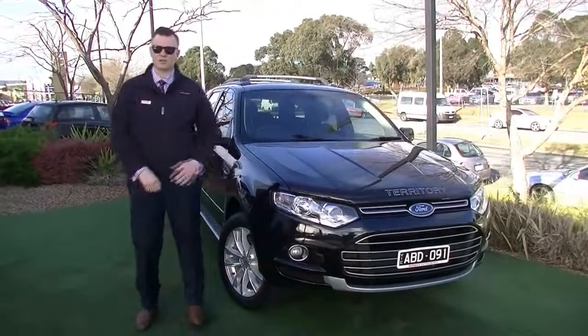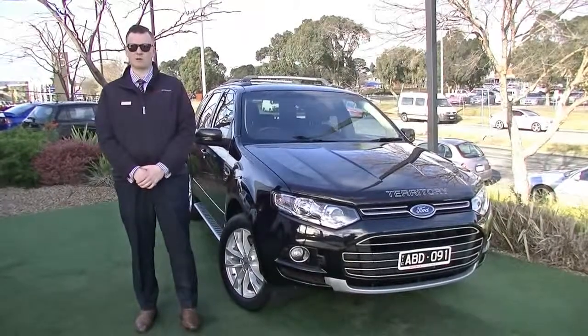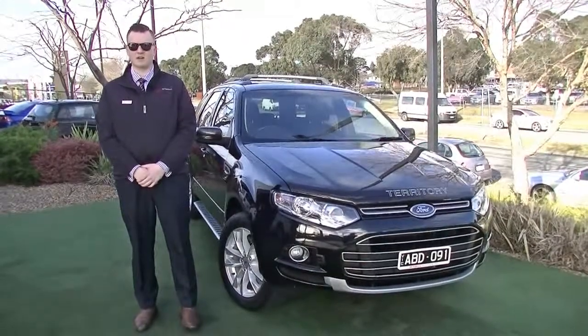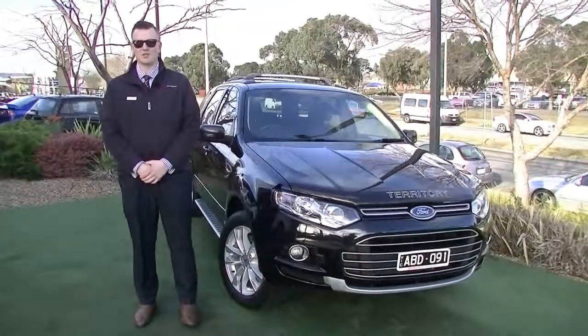Thanks for watching the video. I hope you're impressed — really nice car on the outside and fantastic on the inside too, with some pretty good service history. It does have registration until February next year as well. Please give us a call on 03 9907 0555 and ask to speak to someone in our used car department. We look forward to your call.